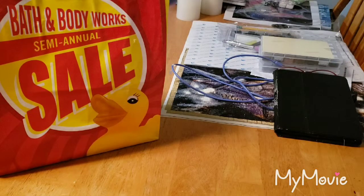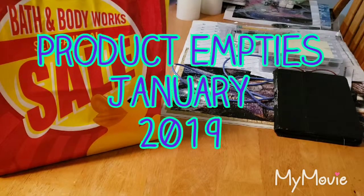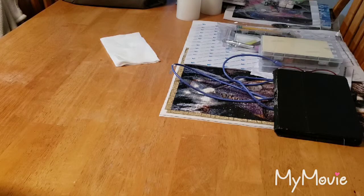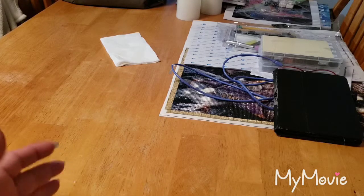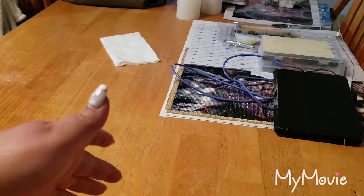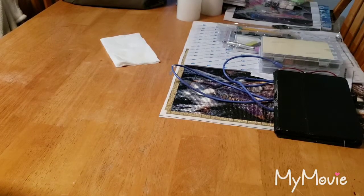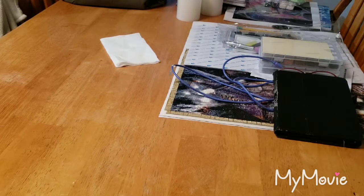Hi guys, welcome back to my channel. Today I have to share with you my product empties for the month of January. I apologize for the background noise — everyone's home right now because it is evening time, and this is the time that I have to film. I also apologize for the state of my table. This is just what it's become — I've got all my diamond painting stuff there and everything else ends up getting thrown on here as well. But oh well, let's get into it.